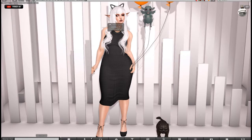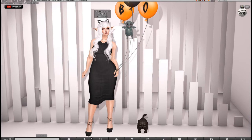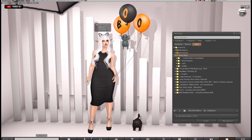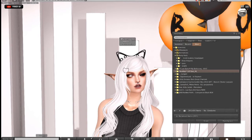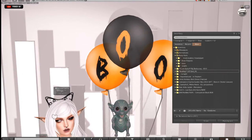I believe my dress is from Miss Chelsea, but I put it on yesterday with the sole intention of blogging it and I passed right out. My necklace is a gift from Abrasive, my shoes are from Candy Doll — the Misha heels. Hair is from Doe, called Kitty. The Kitty ears I'm wearing don't actually come with this — the 'kitty' is referring to the meow meow clip. The ears are from Ava Way.